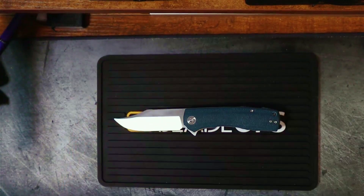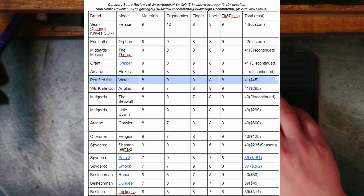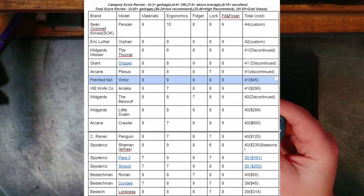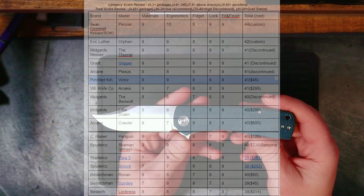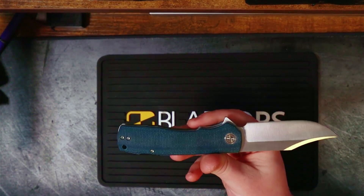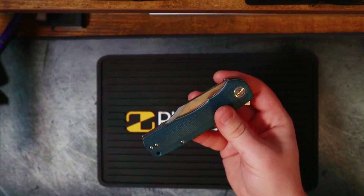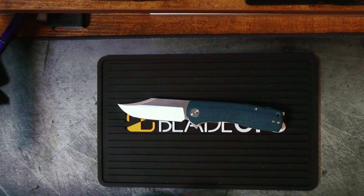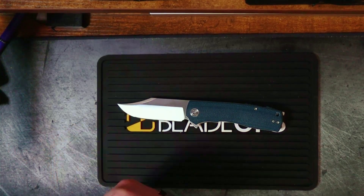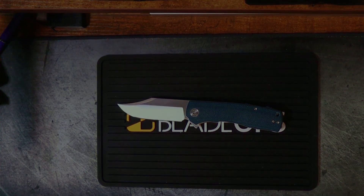Adding up all the scores: materials 8, ergonomics 9, fidget factor 8, the lock 8, fit and finish 8 — that gives us a 41 out of 50. This is a Grail. This is a $45 Grail, and I'm unapologetic about saying that. I would challenge anybody to hold this and say it isn't a wonderful knife. The nitpicks I have I can live with. Let me know what you think in the comments, give it a thumbs up if you liked it, and if you haven't subscribed yet, make sure you hit subscribe. I'm Ol' Shambo — I'll catch you on the flip side.